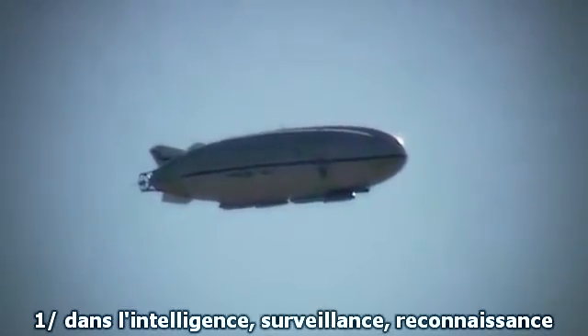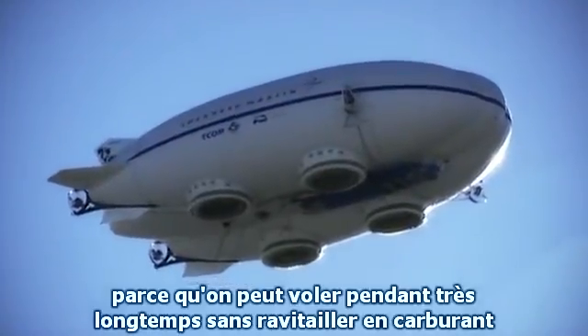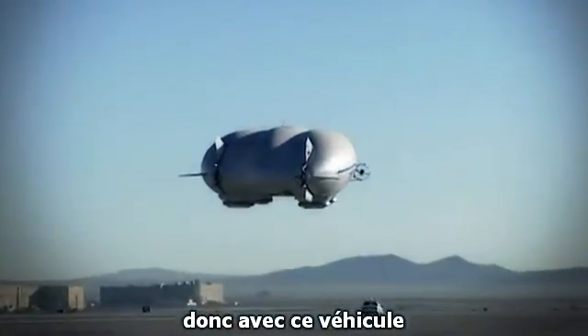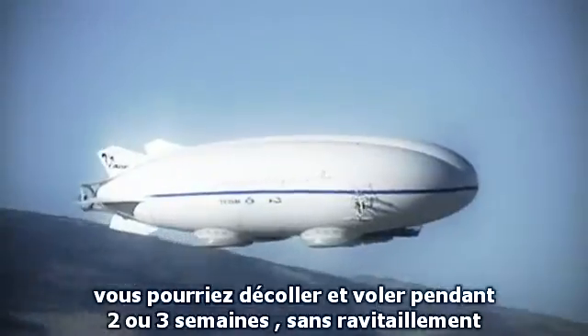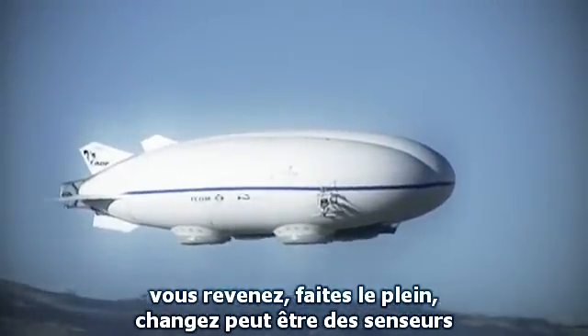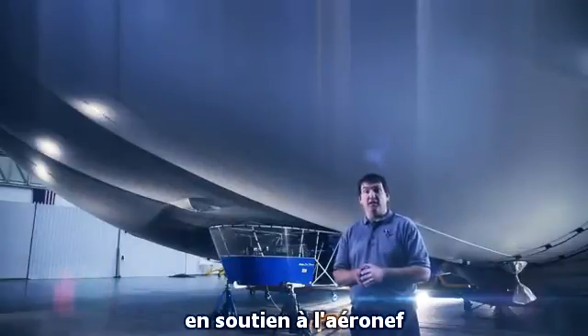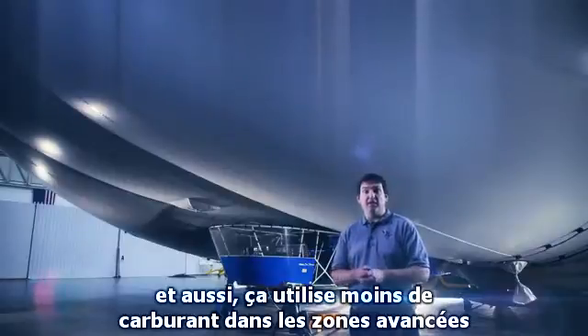There are really two areas where hybrid aircraft are most valuable. The first is in intelligence, surveillance, and reconnaissance gathering, because you can fly for a very long period of time without refueling. For this vehicle, we would take off, fly for two to three weeks unrefueled, come back, refuel, possibly change sensors, and go back up again. That allows us to have fewer forward troops supporting the aircraft and uses less fuel in forward areas.